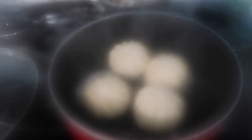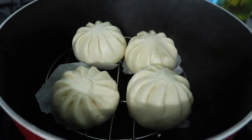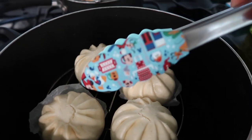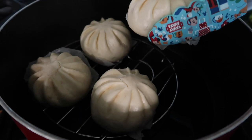The bao buns should be done now. I'm going to put them on a plate so they can cool down a bit, then I'll cut into them. Check out these cute tongs I just got from Disneyland — they are so cute.